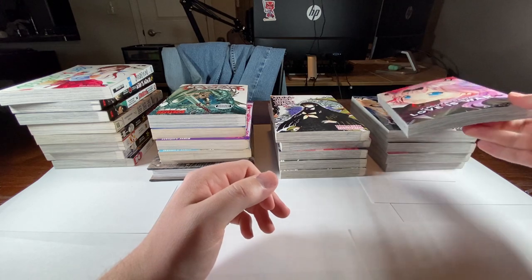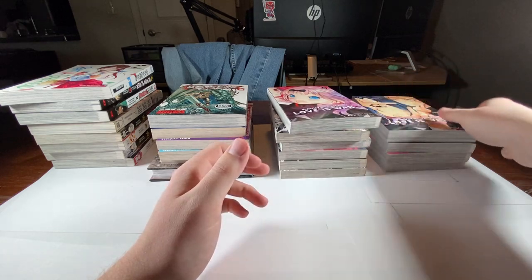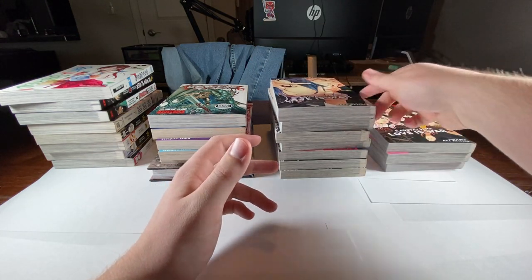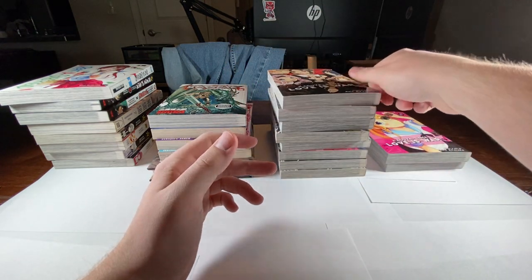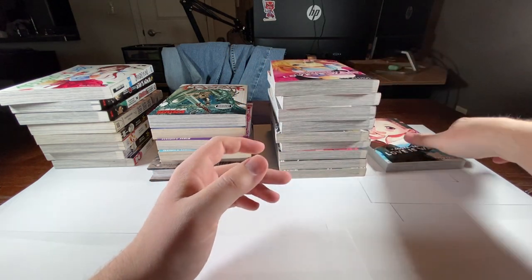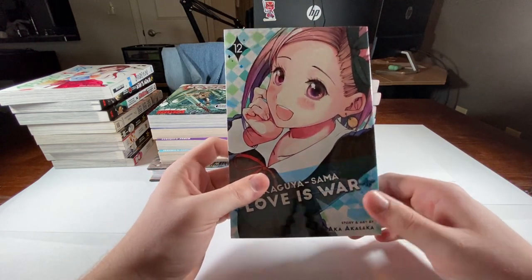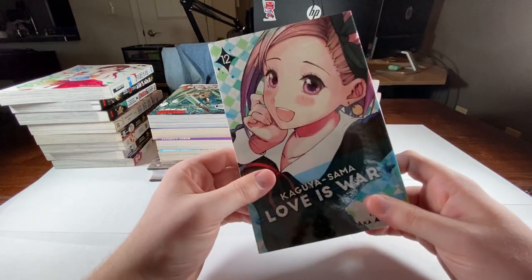Then I picked up some Kaguya-sama: volume eight, nine — which is a thick boy — ten, eleven, and volume twelve. I know there's more out there; I just wanted to pick up to about this point. Right Stuf did recently jump their shipping prices up — instead of free shipping at $50, it's now $75, so that's where some of this came from.